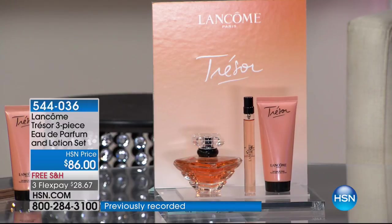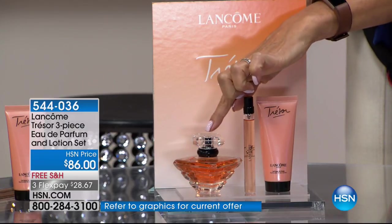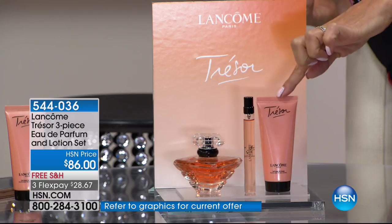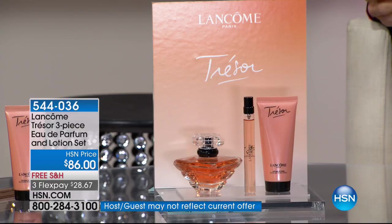We put it together in a three-piece gift set because layering is a wonderful thing. If you want to keep this for yourself and give something special to somebody else, you can. This is $84 on its own, so for $86 you're getting the spritzer and the body lotion. We have about 1,300 total available for this visit — that's it. We've sold out tens of thousands of them here.